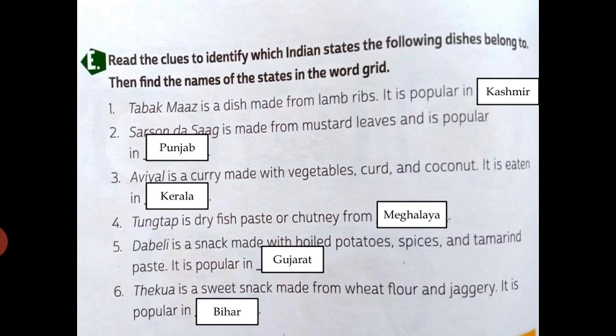Fifth is dabeli — a snack made with boiled potatoes, spice, and tamarind paste, popular in Gujarat. Sixth is thekwa — a sweet snack made from wheat flour and jaggery, popular in Bihar.